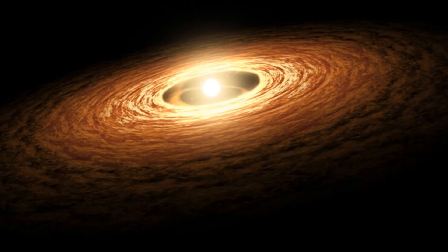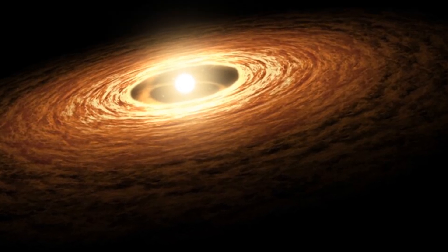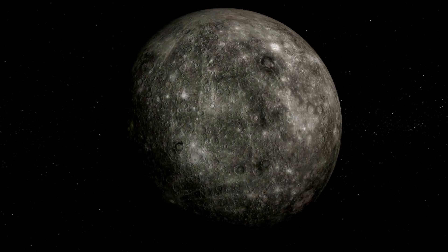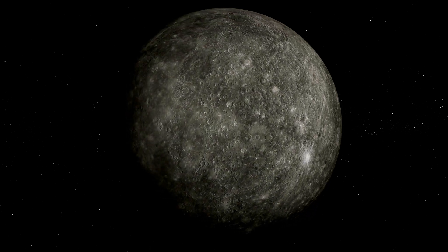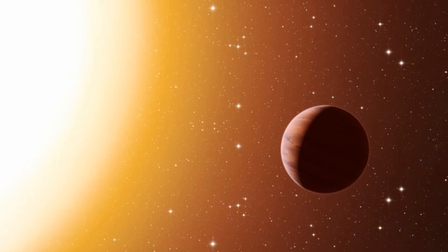But why are the inner planets so much smaller? Inside the frost line, where only rocky material could form, there simply wasn't as much solid material available compared to the vast amounts of gas in the outer solar system. This limited the size of the rocky planets. Also, since gas couldn't condense close to the Sun, these planets never grew large enough to attract thick atmospheres. Interestingly, not all planetary systems follow this pattern — we'll talk about that later.